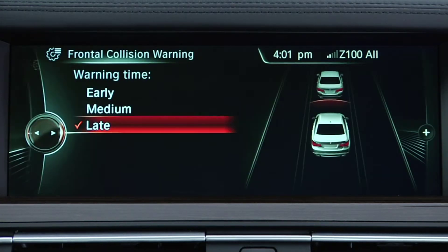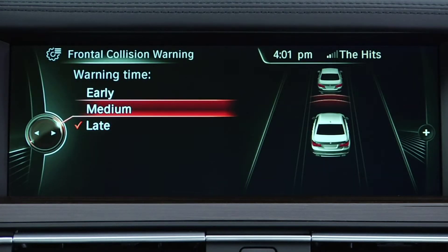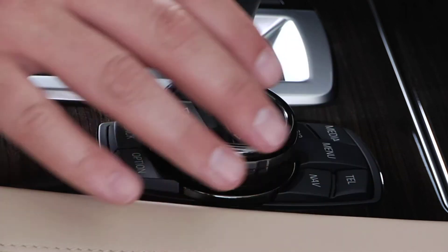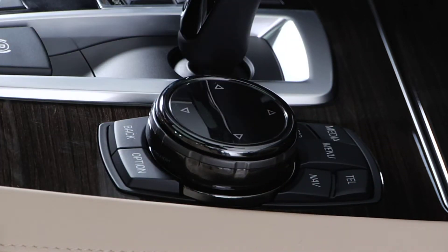You can then select from three different settings for the system, each with a visual representation of that choice. Use the iDrive controller to highlight your selection, and press down to confirm it.